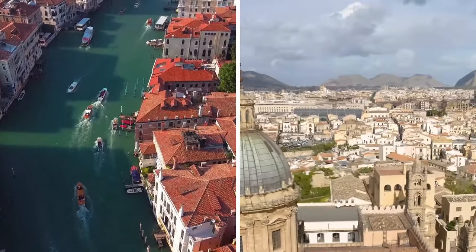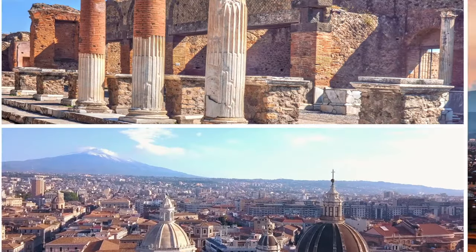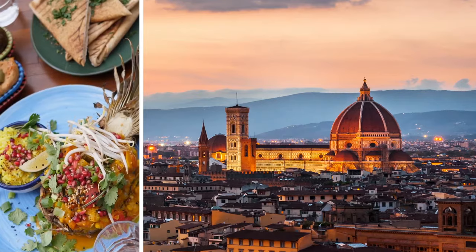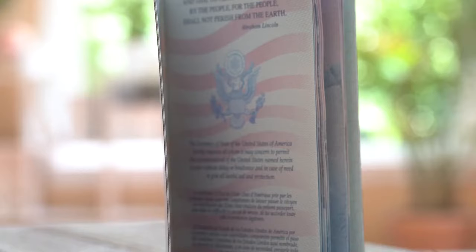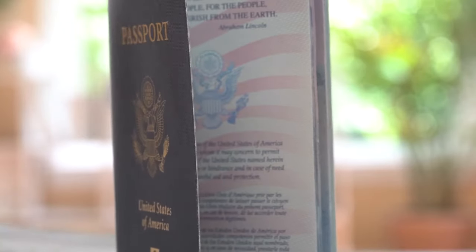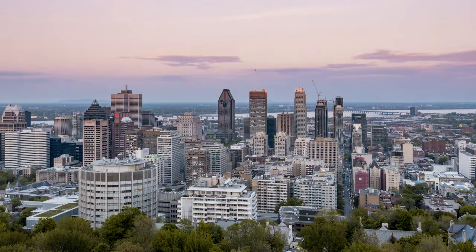Welcome back to Town Travel Tips, your passport to discovery and learning. Today, we're set to guide you through an unforgettable exploration of Montreal.